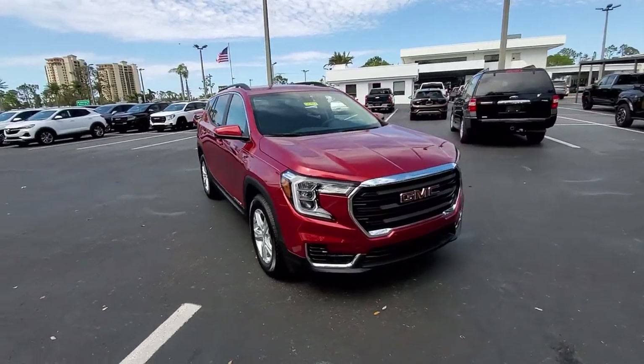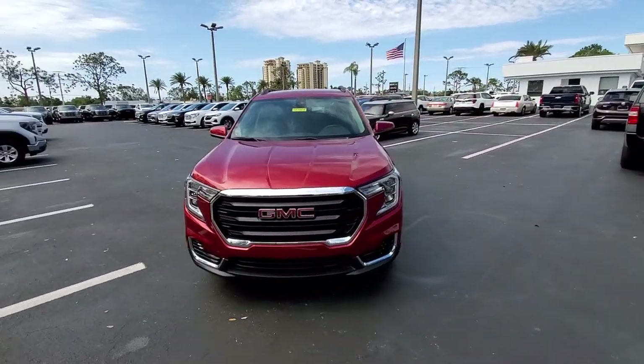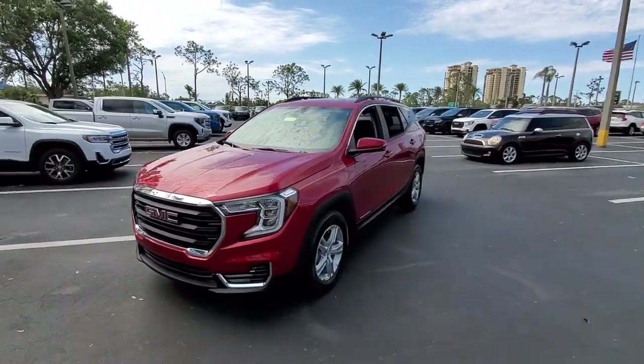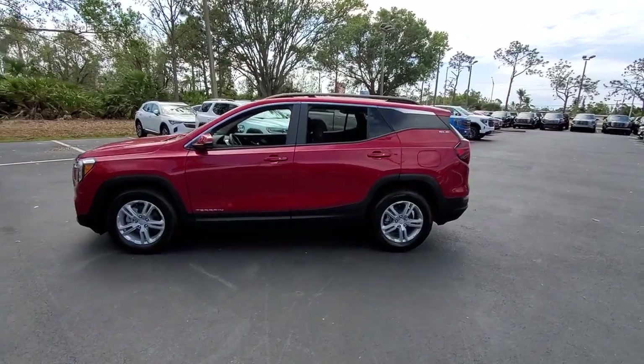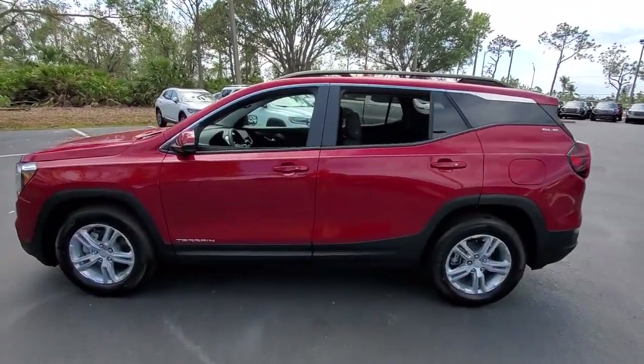Hop into the 2023 GMC Terrain. This spacious Terrain offers a smooth, comfortable ride, plenty of options for cargo, user-friendly infotainment, advanced safety tech, and bold good looks.